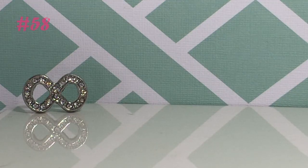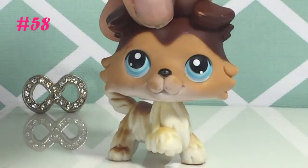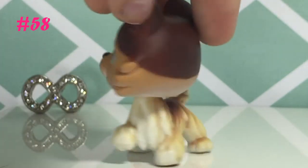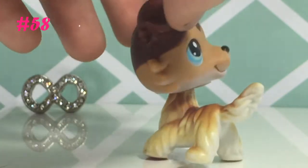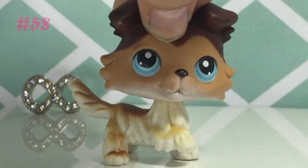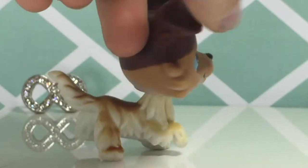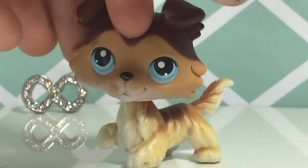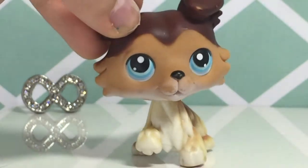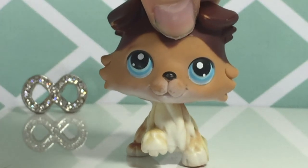The last Collie I'll be showing is my most recent one, number 5-8, one of the most common ones. I got it from LPSCon — I traded a rare LPS for it, which was a great deal. I wanted this one for what seems like forever and never thought I'd actually get it, so I'm super happy to have her.